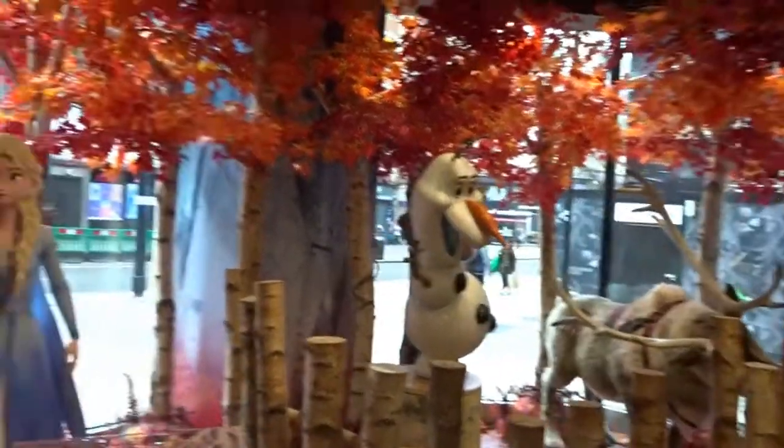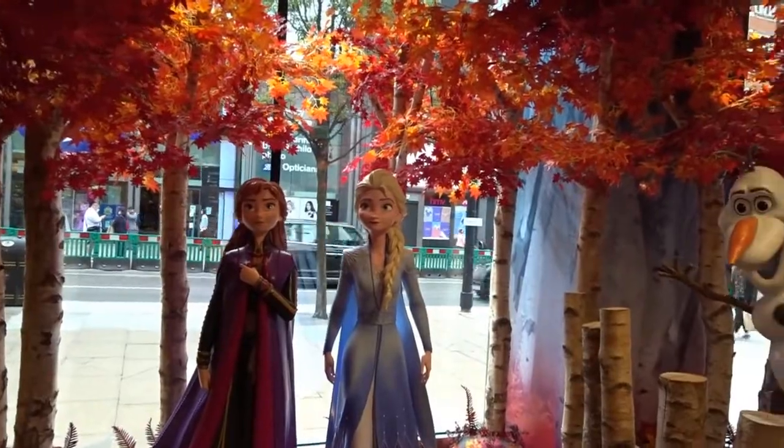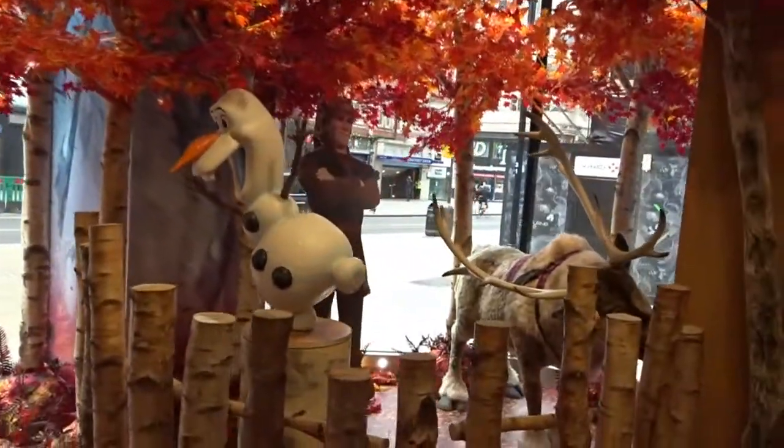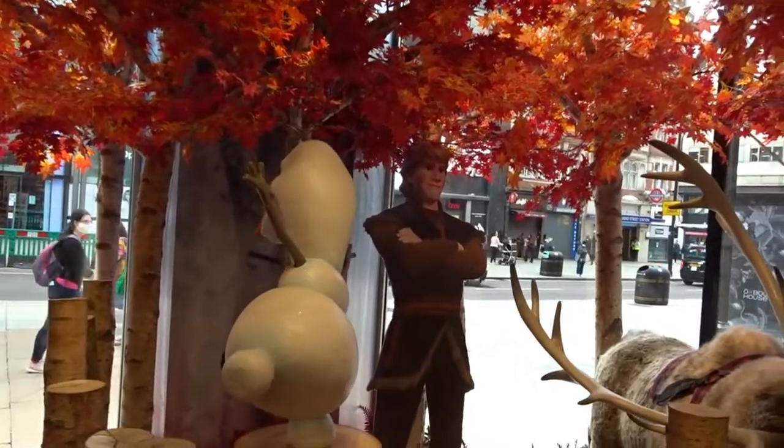The first thing you see when you walk in is a Frozen diorama. We've got Anna and Elsa and Olaf looking very happy. Is it because it's warm? Is it summer?